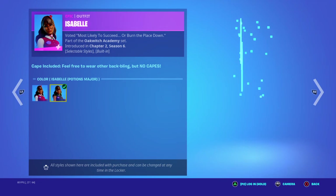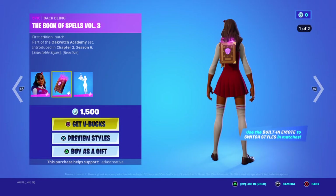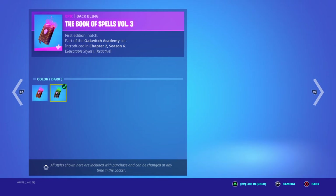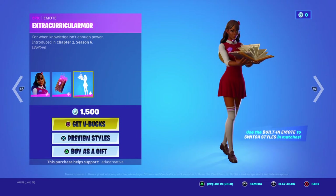We got the Isabel skin with the Potasius Manor, the Book of Spells Volume Three with the dark style, and we got the cousin — I can't say that name.